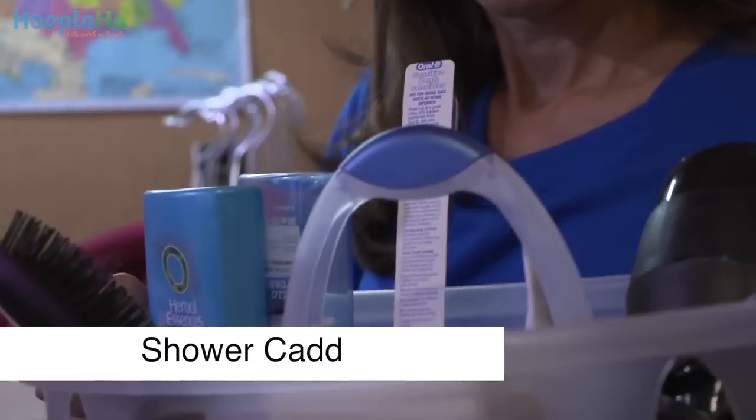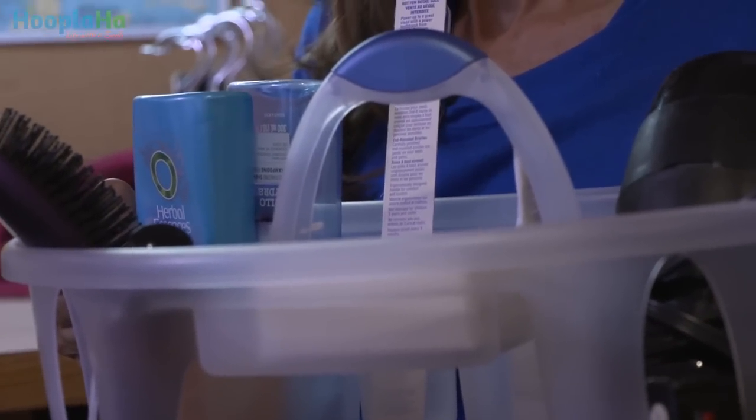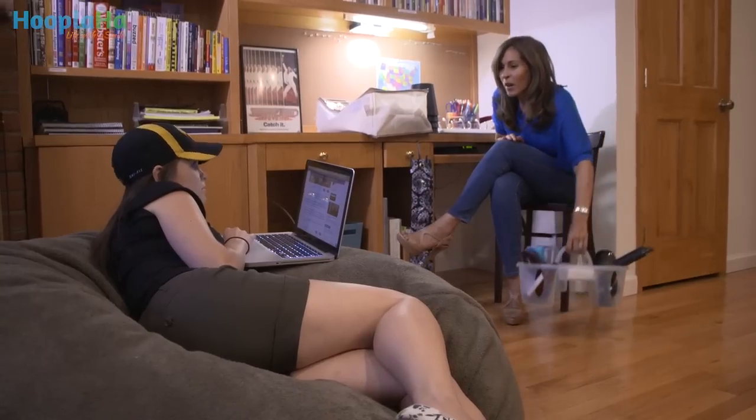First, they'll need a shower caddy. They'll need a place where they can store their shampoo and conditioner, soap, brush, lotion, toothbrush and toothpaste, and maybe even a hair dryer or a flat iron. Elise, what do you think about that?